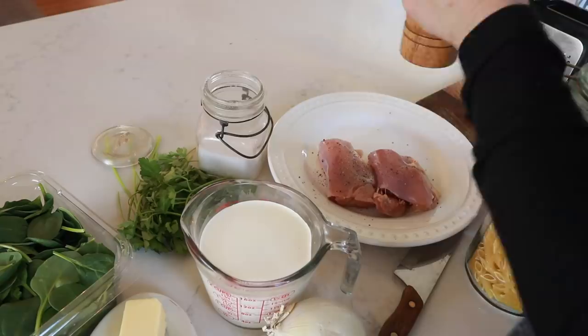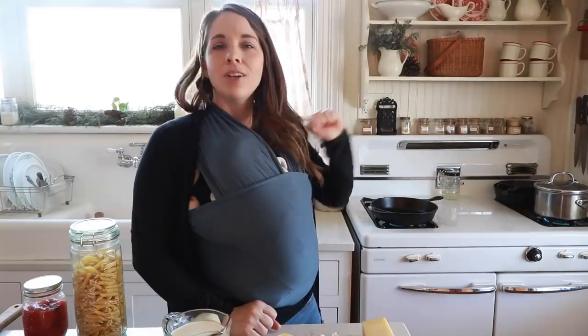I'm going to start by salting two chicken thighs — just making this for two. I'm also going to grab my pepper grinder and do some freshly cracked pepper. Then I'm going to get my cast iron skillet heating over high heat to give this chicken a nice sear. On the other side of the stove I have some water I'm bringing to a boil — I'm going to heavily salt that and add my penne pasta.